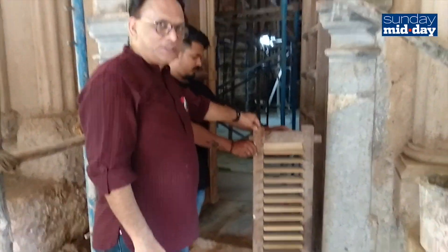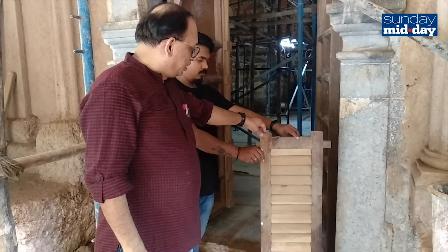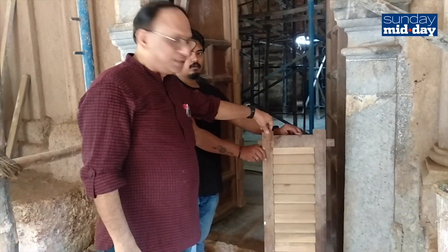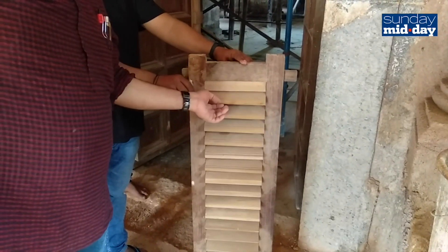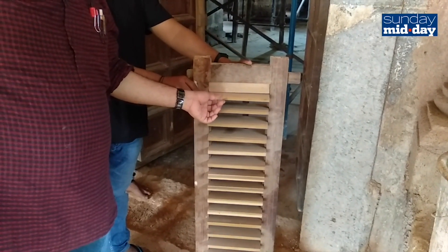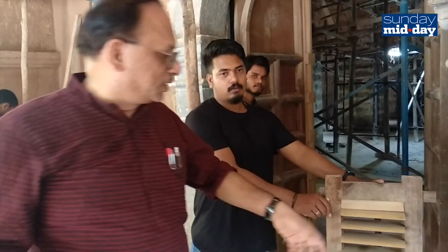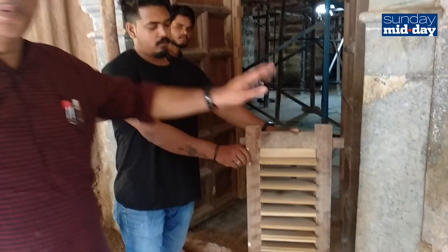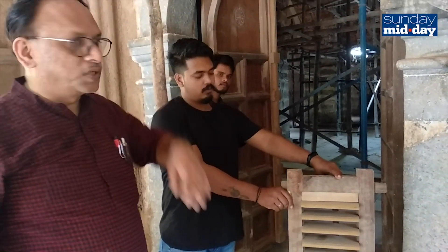'These are two windows which will be fitted in the window openings. The unique thing is that when you close the shutters, you can still open them to allow light. So during the rains also, if you want to close the door shutters, you can allow the light and the water still won't come in. This is a value addition we have done to the structure.'